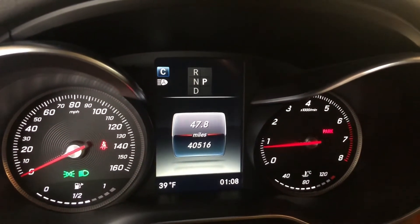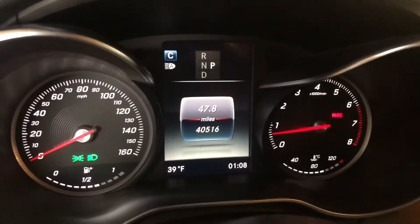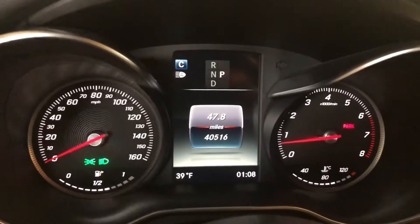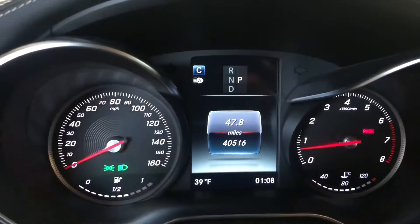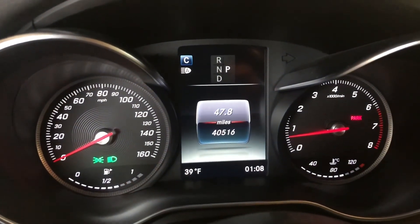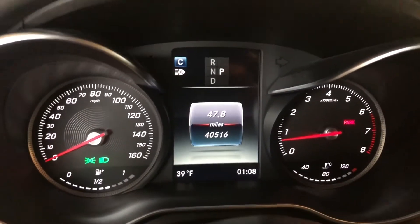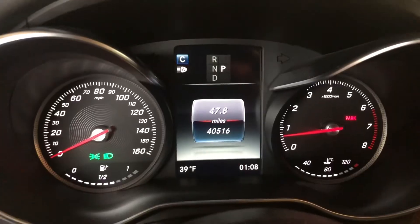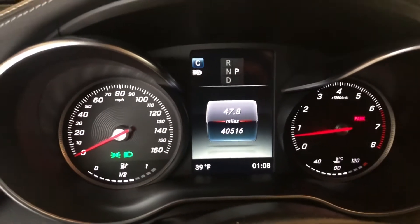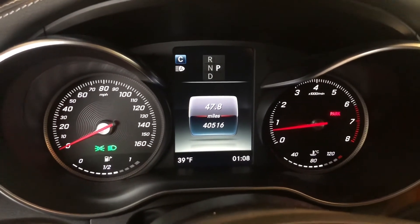The check engine light is out. The best I can figure is that when I got my service notification for the B service, that's when the light came on. I checked the system for codes and there were no stored codes in the vehicle, so I went ahead and cleared it. I'll keep my eye on this, and if it pops back on we'll reconnect the reader and check it again, but right now I'm not too concerned.